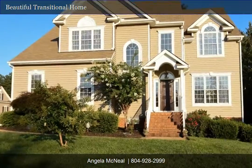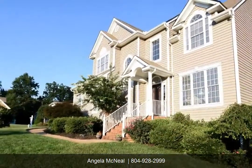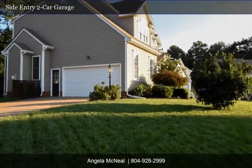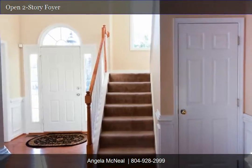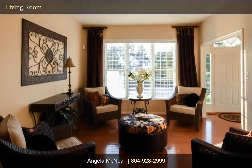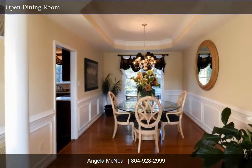Beautiful home in one of Chesterfield's most sought-after communities. This home in Birkdale is situated on a landscaped corner lot. Look at the clean lines on this home — loads of natural light flood this home throughout. Take a look at the architectural details in the formal dining room.